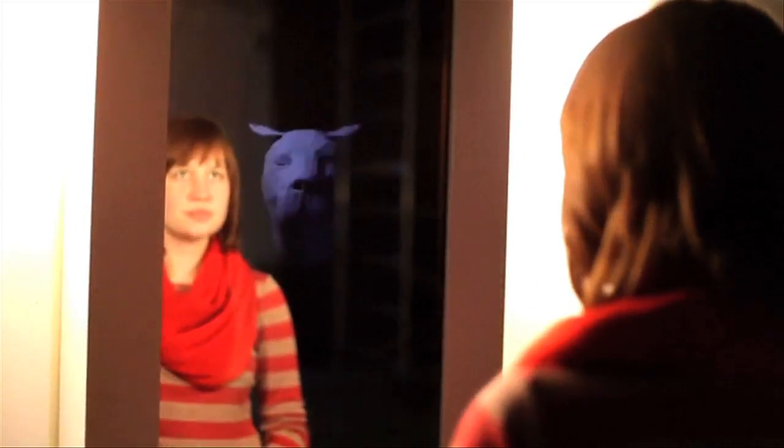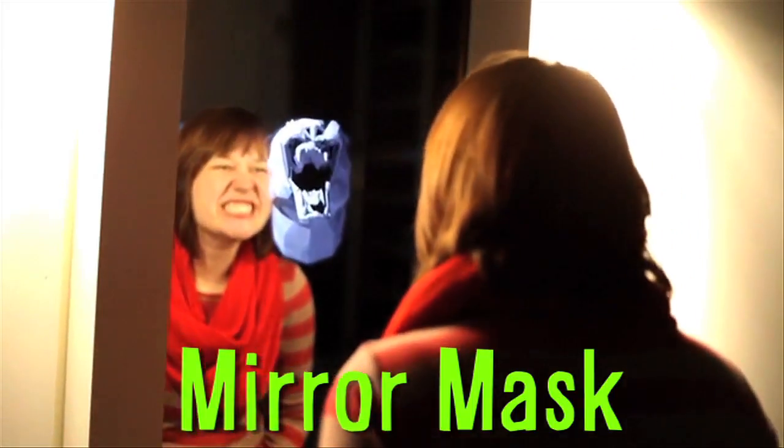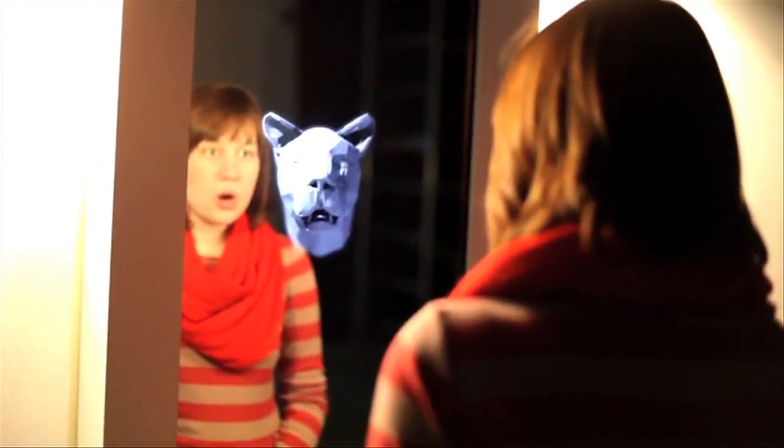To see yourself as a 3D animal, there's this mirror mask. Using face tracker and a bunch of 3D modeling software, the person's head movements are replicated by the 3D animal avatar, and represented on the mirror in real time.